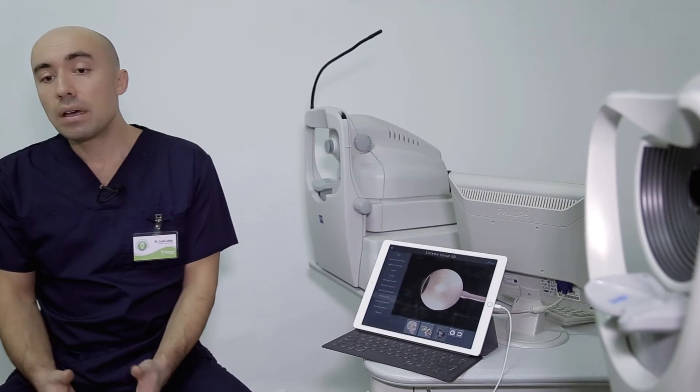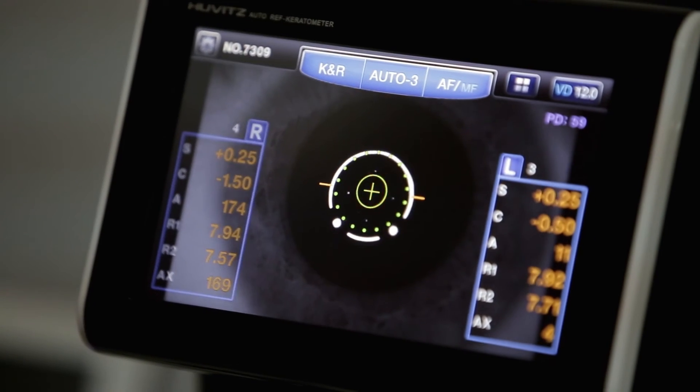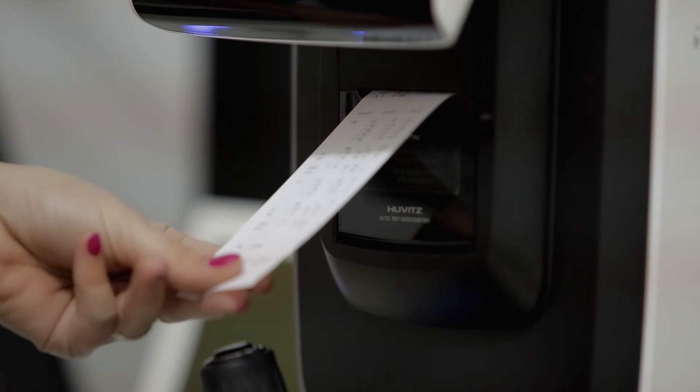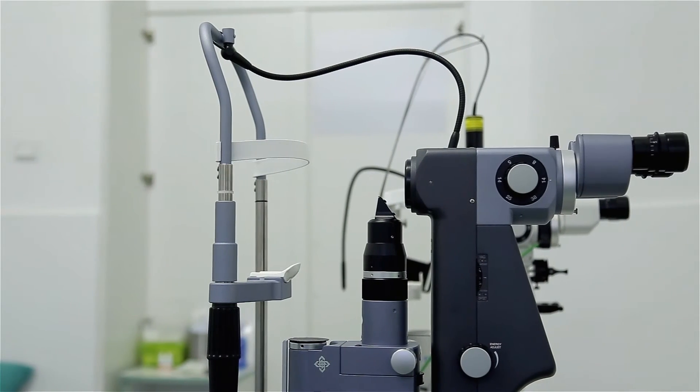Celelalte dioptrii care sunt peste aceste valori de obicei se reduc parțial, adică pacienții mai rămân cu dioptrii restante. Dar chiar și atunci, starea în care ajung pacienții prin reducerea parțială a dioptriilor poate să fie și este mai bună decât a fost preoperator. Dacă pacienții doresc o reducere totală și depășesc aceste valori maximale, atunci se utilizează alte tehnici.